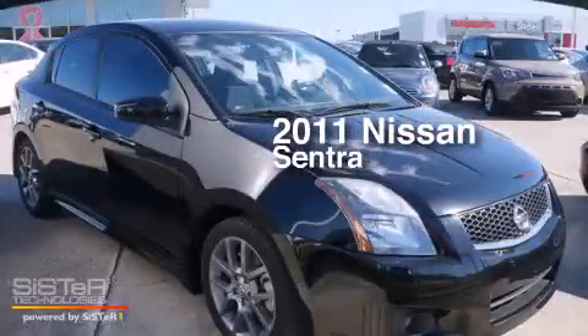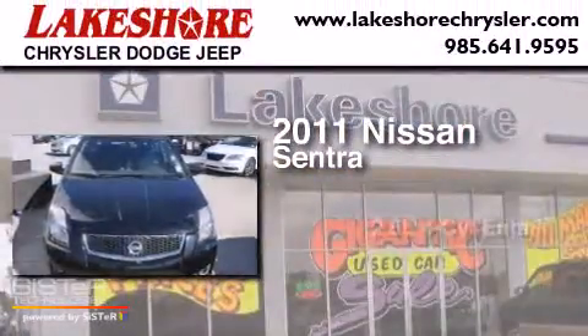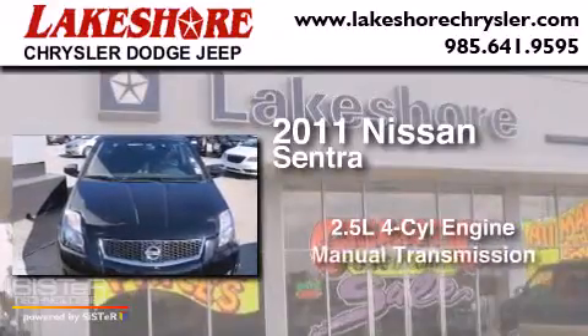This is a 2011 Nissan Sentra. It has a 2.5-liter four-cylinder engine and a manual transmission.